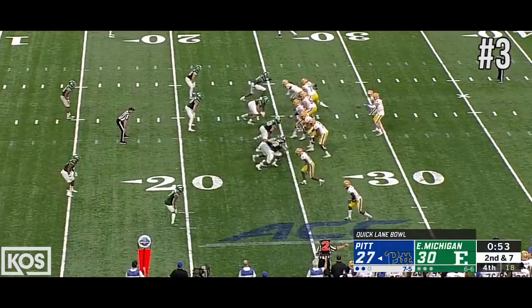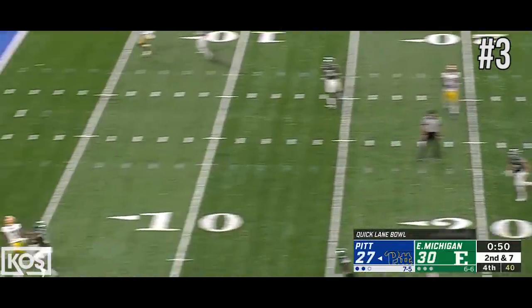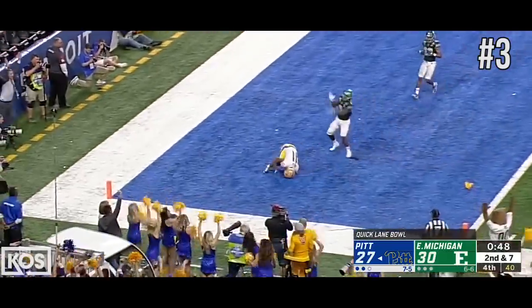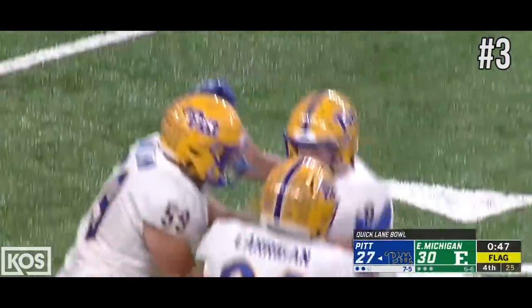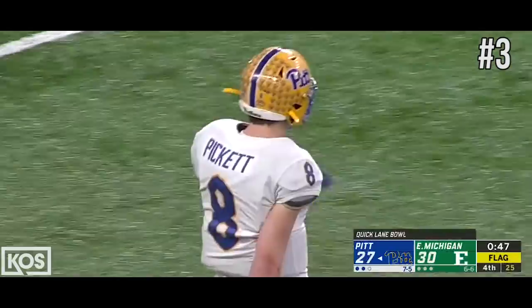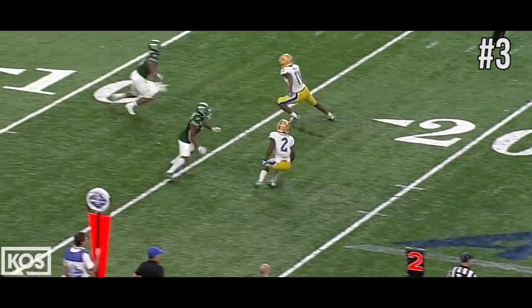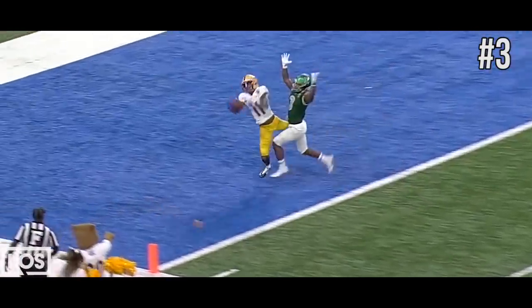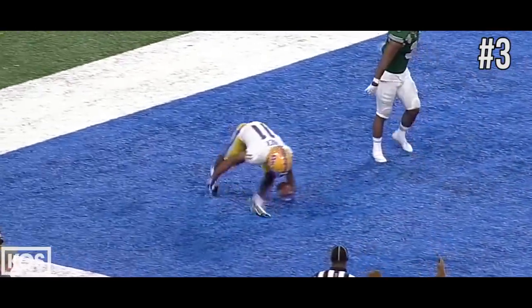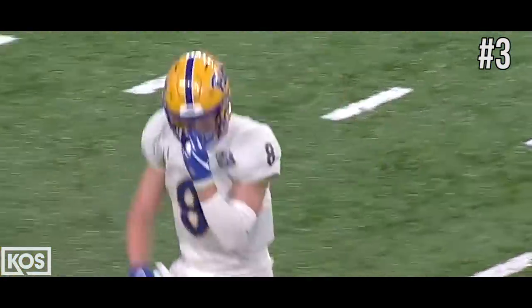Second and seven. Peckett to the end zone. It is caught for the touchdown by Mack, and a flag is thrown as he was getting grabbed. Pitt has the lead. That's a top-ten play. Great concentration — he gets held on the play, great double move. He gets held, but watch the concentration: turn around, get that right hand up there. What a catch by Mack.